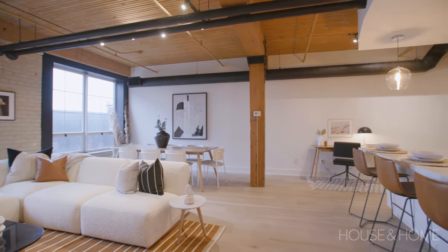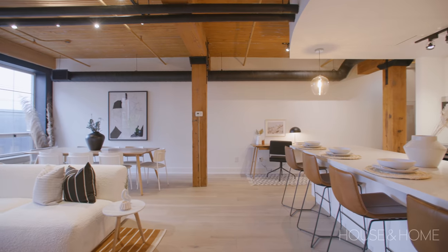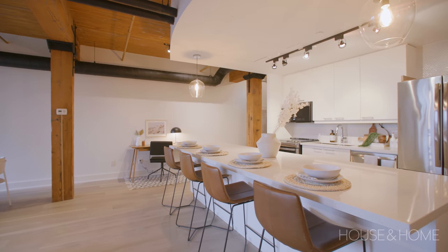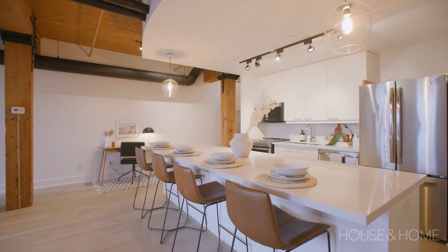She's had a fantastic time living here. Would I live here? Absolutely — I own a loft, I love loft living, I love the location, and this unit is pretty special and pretty unique.